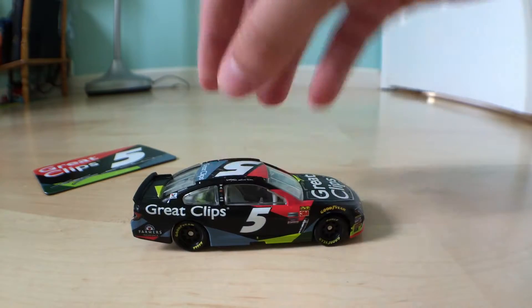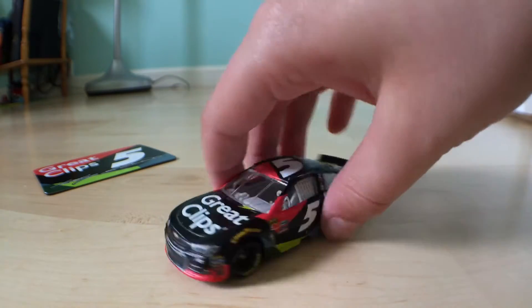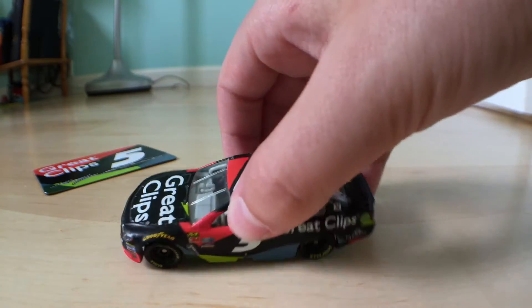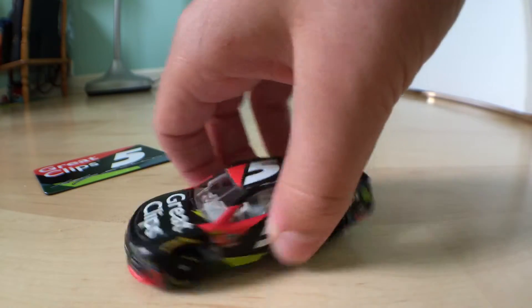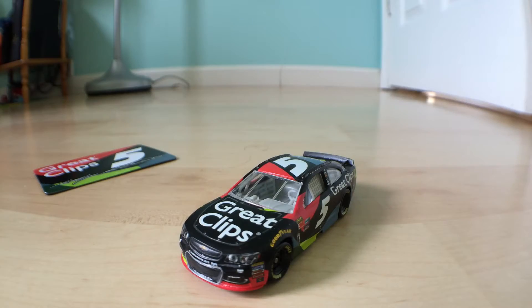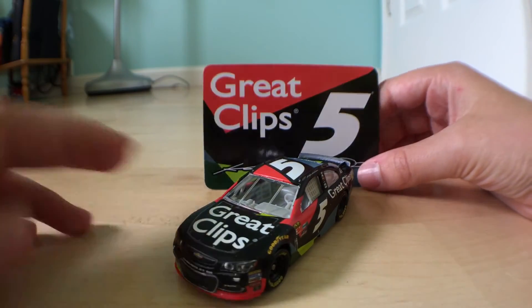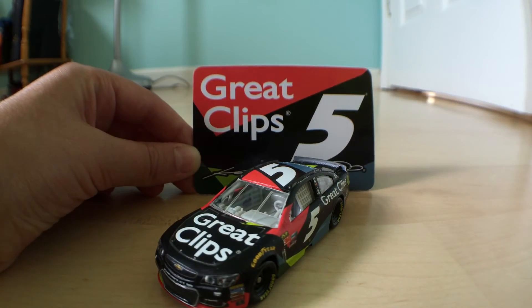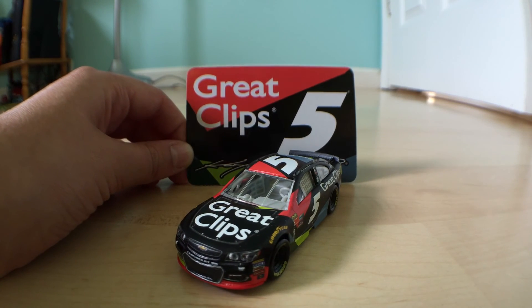Let me know if you want me to do a NASCAR Authentics review next, since my last two have been NASCAR Authentics, or a Gold Series car — I have quite a few. Let me know what you want me to review next. Thanks for watching, and I hope you enjoyed this review of Casey Kane's Great Clips Chevrolet. Thanks for watching, bye!